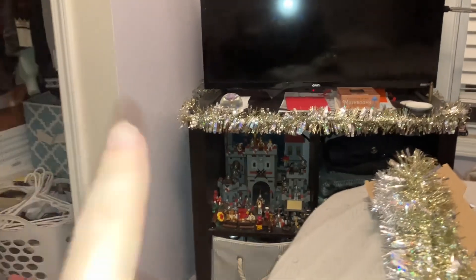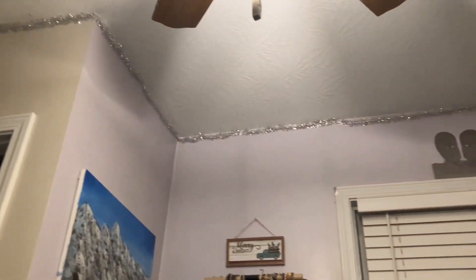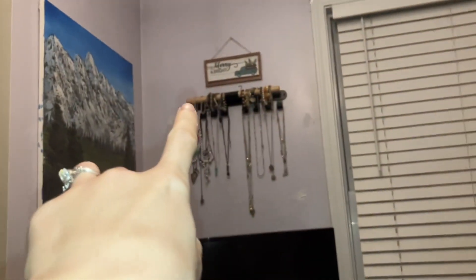I put out all of my decorations. It's not much, but it actually does look pretty cute. I put the tinsel up around my TV stand, and I've got the garland all around my room, plus that cute little sign right there.